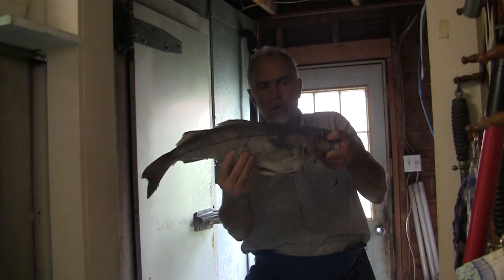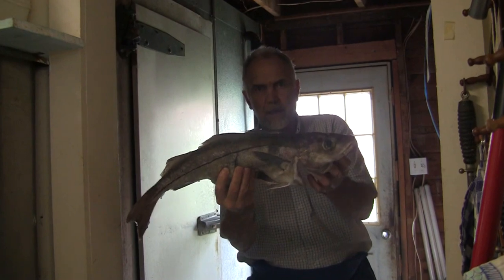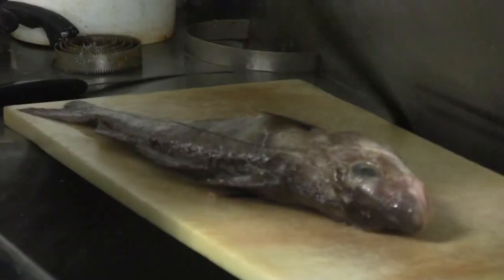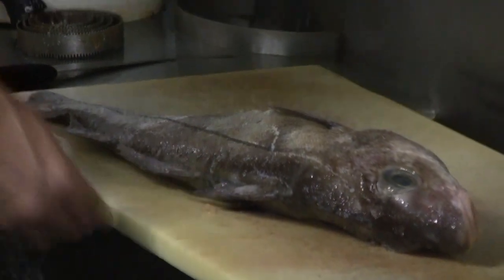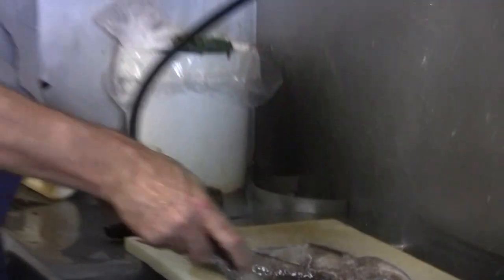A nice local North Atlantic haddock right now, because people want that. That's a staple of this business, at least it was a generation ago. Everybody ate that haddock.